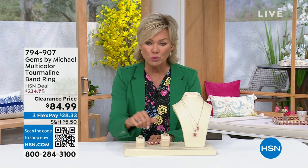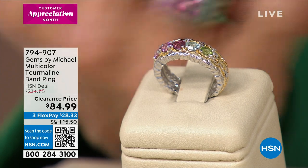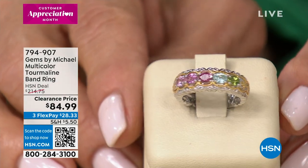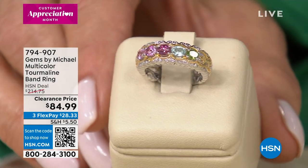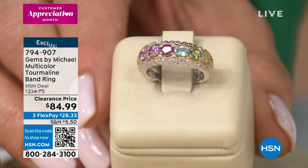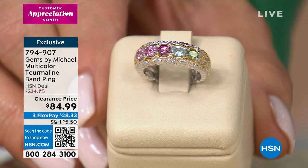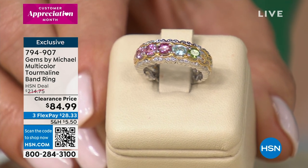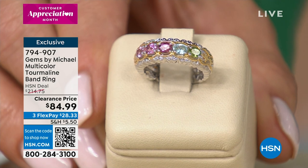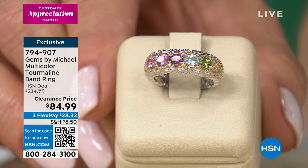This band ring — I'm wearing actually the triple row version of it. To me, this is so quintessential as a Mother's Day ring. Look at the gorgeous stones here. This is available in two different choices: the single band or the triple. These are the most intensely saturated colors of the natural gemstones in the tourmaline. There's only 400 remaining in the single band, and less than that in the triple band.